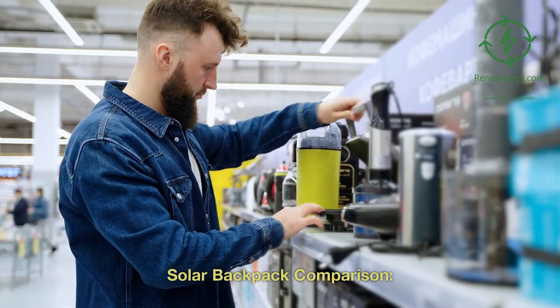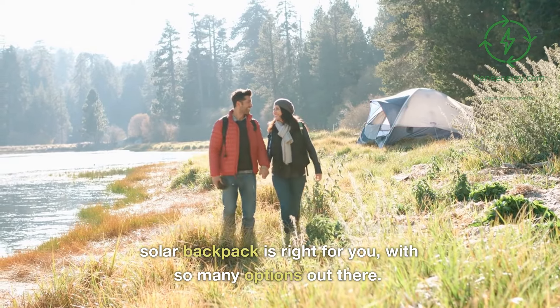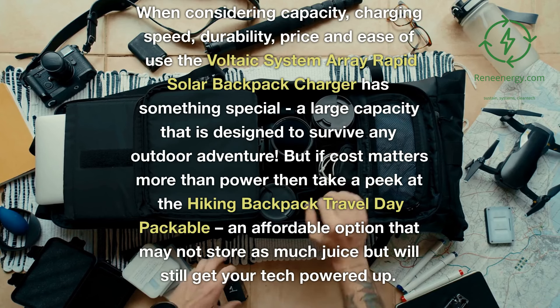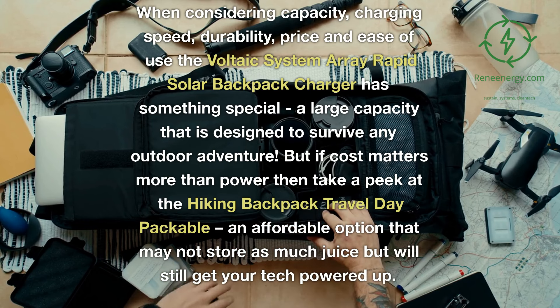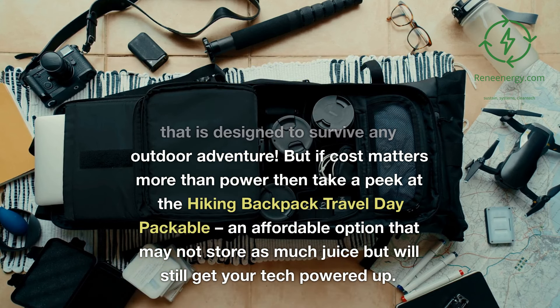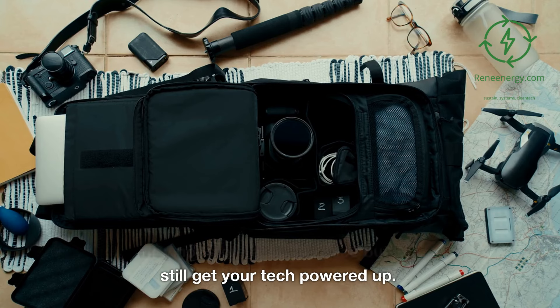Solar backpack comparison. It can be difficult to decide which solar backpack is right for you with so many options out there. When considering capacity, charging speed, durability, price, and ease of use, the Voltaic System Array Rapid Solar Backpack Charger has something special — a large capacity designed to survive any outdoor adventure. But if cost matters more than power, take a peek at the Hiking Backpack Travel Day Packable, an affordable option that may not store as much juice but will still get your tech powered up.